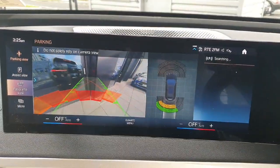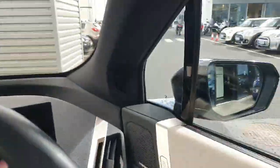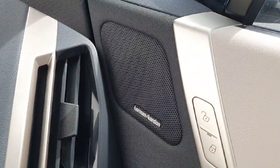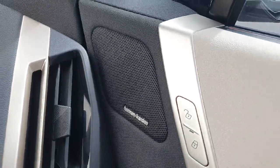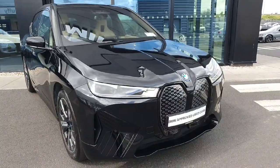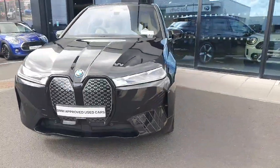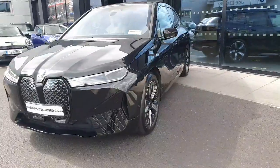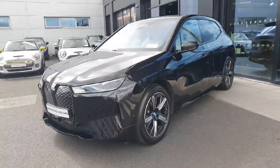The car also has parking sensors and reverse cameras, and here we have this absolutely magnificent Harman Kardon loudspeaker. As you can see, the car is absolutely stunning. If you have any further questions or want to book a test drive, please don't hesitate to call us here at Geoduff BMW. Thanks for watching, bye bye!